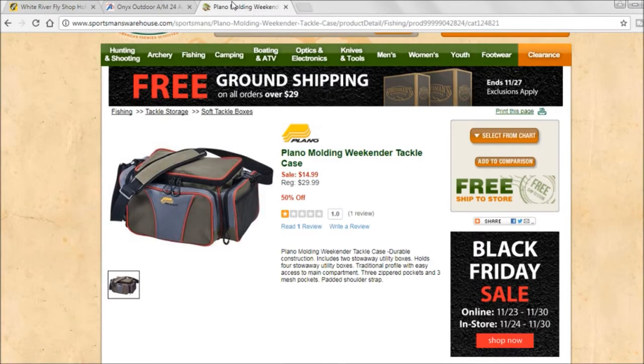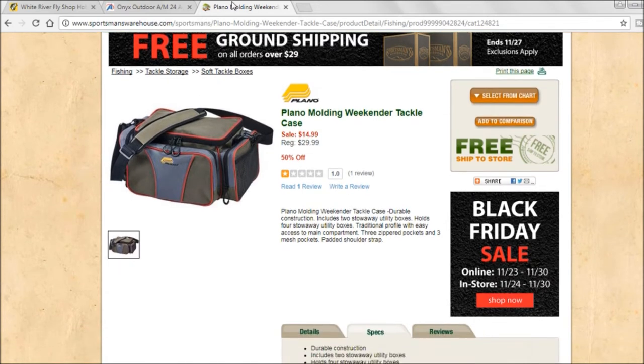My second item is from Sportsman's Warehouse — there is one near me but they didn't have an ad in the paper or in the mail. They have the Plano molded weekend tackle case. You need somewhere to put your tackle, and this is great because your Plano 3700 boxes fit right in there and you can load up different ones to take out on the weekends. This one was half price — $14.99. Can't go wrong.